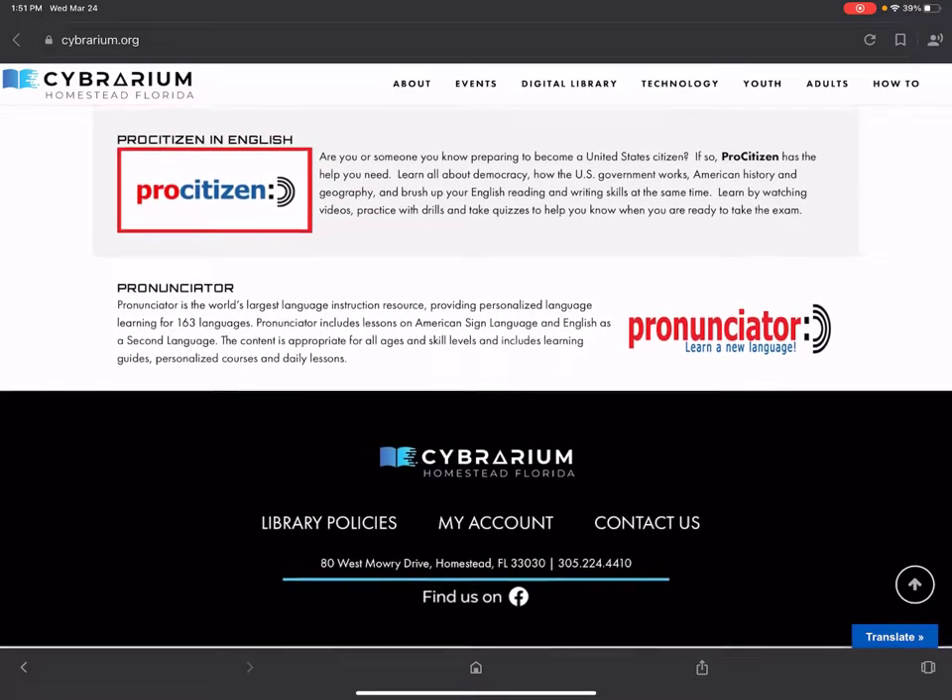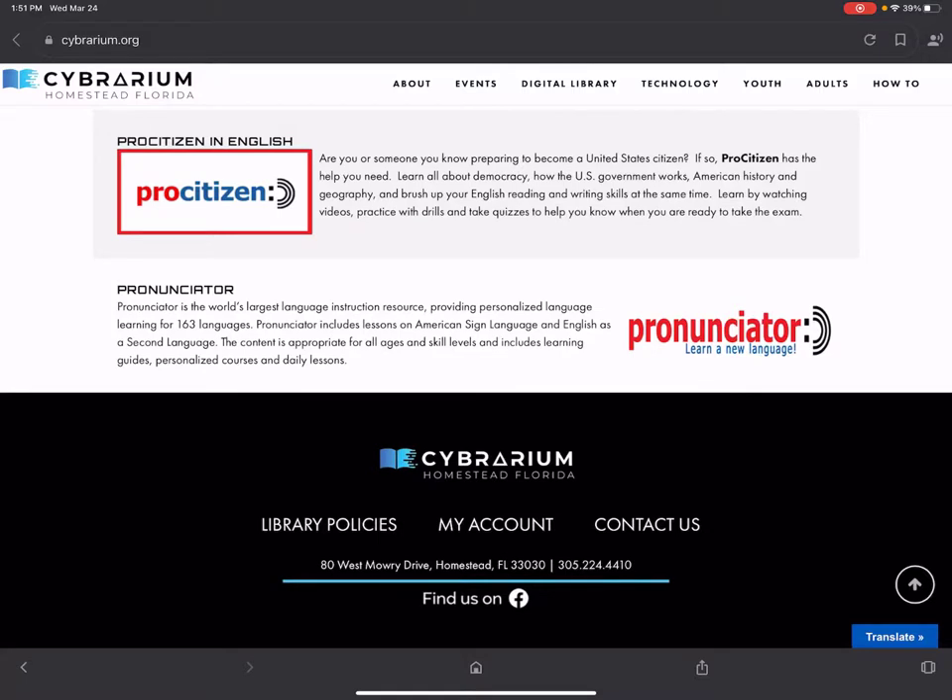The last one on the list is a really amazing resource for learning a new language called Pronunciator. It has over 163 languages — you choose the language you speak and then the language you'd like to learn. You can make a personalized lesson plan including activities, videos, guided courses, and daily lessons. The really unique thing is that it will listen to your pronunciation and give you tips on correcting it, which is a truly amazing feature.